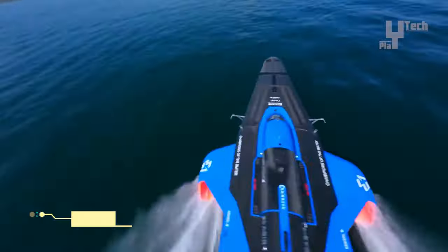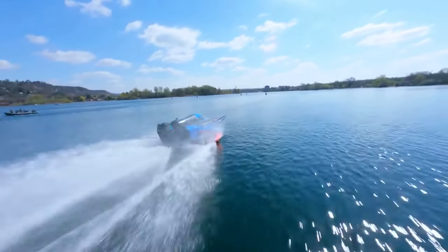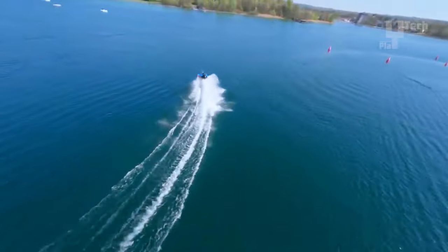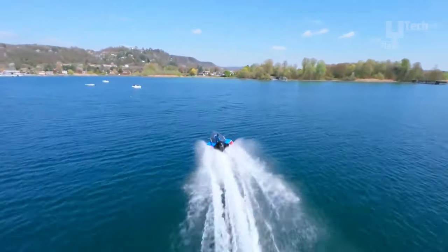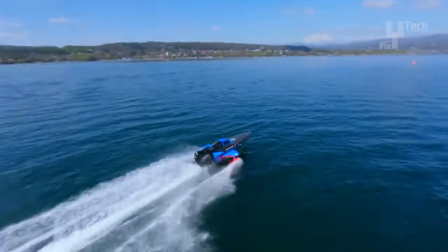From the innovative minds behind the E1 series in Monaco comes the Racebird, a sleek electric marvel poised to revolutionize motorsport and dominate the waters with electrifying speed and agility. Powered by electricity, it offers clean, sustainable racing, creating a silent symphony for spectators to enjoy. Engineered for close and competitive racing, the Racebird maneuvers through tight turns with precision and grace.